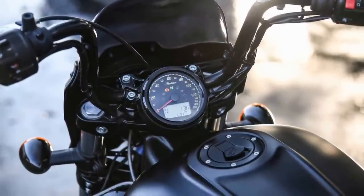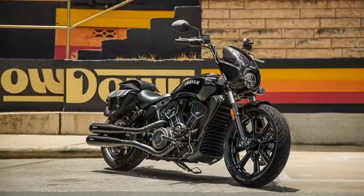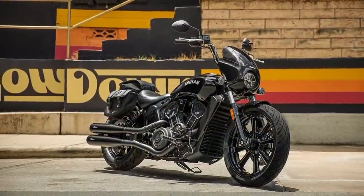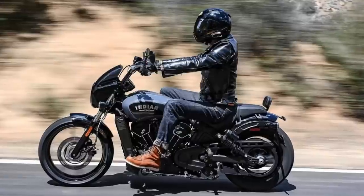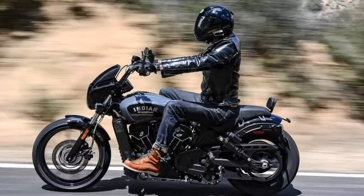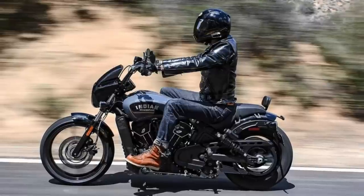Choose from a range of stunning colors, including Black Metallic, Black Smoke, Spirit Blue Smoke, and Striker Red Metallic. Each color option adds a unique touch to the already impressive design of the Rogue, allowing you to personalize your ride to your individual taste. The Indian Scout Rogue is the ultimate choice for those who want a club-style bike at the cruiser party, with its modern design aesthetic and sporty, aggressive riding.